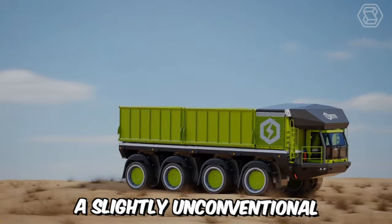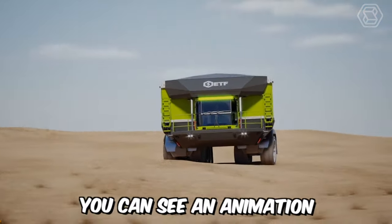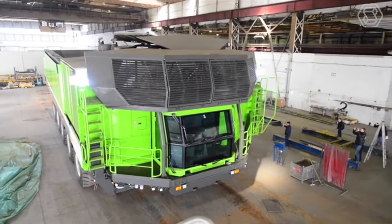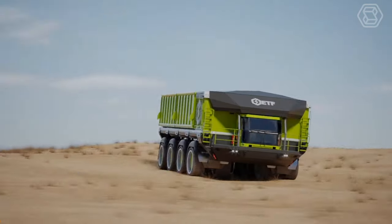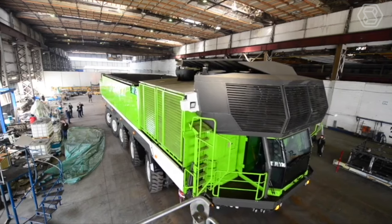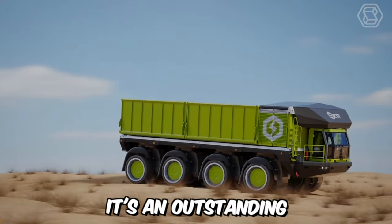A slightly unconventional video for you, but nonetheless informative. On the screens, you can see an animation of the ETF-D4 quarry dump truck racing through in off-road conditions to demonstrate the capabilities of its all-wheel drive system, all-wheel steering control, and world-class suspension system for smooth body control. In short, it's an outstanding piece of machinery.